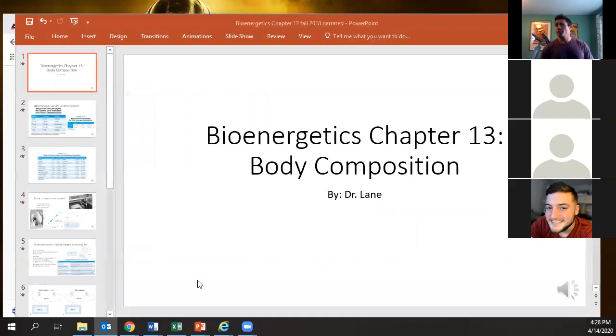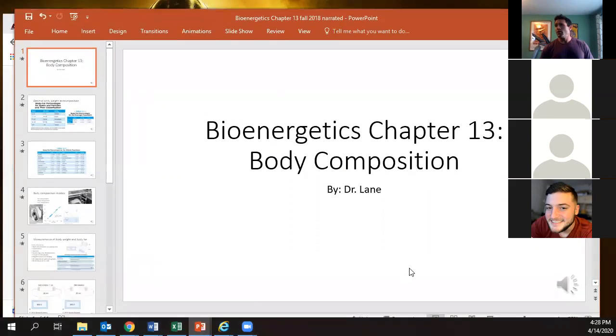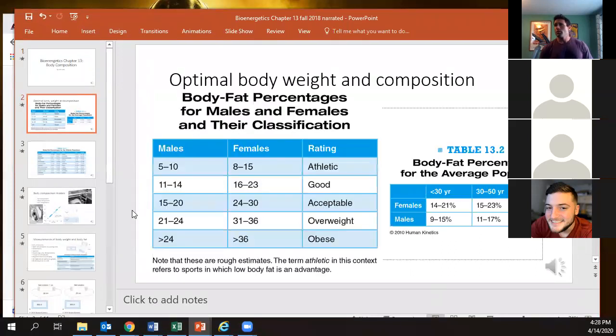Let's talk about body composition. All of you have had exercise physiology before, so a lot of this should be pretty familiar. What we're trying to do with our athletes is figure out where they should aim. Body fat percentages vary — your average female is about 6 to 10 percent higher in body fat than your average male, usually around 8 percent. Body composition is influenced by a myriad of things: physical activity level, nutrition, genetics, and recovery.